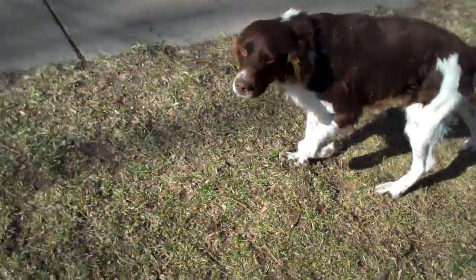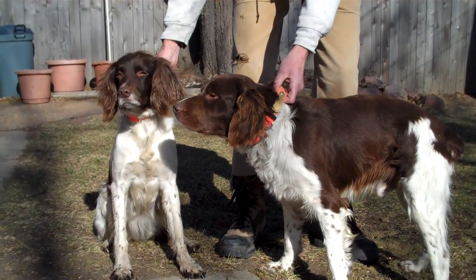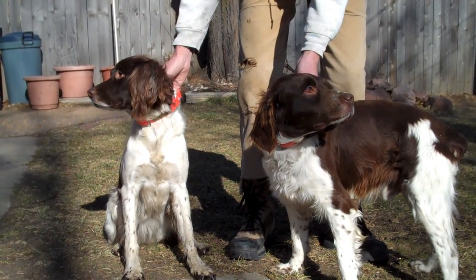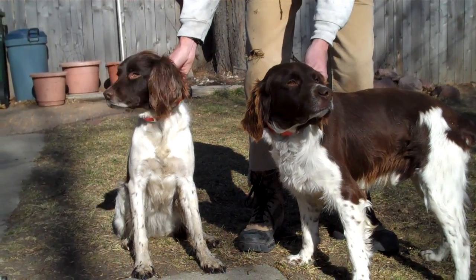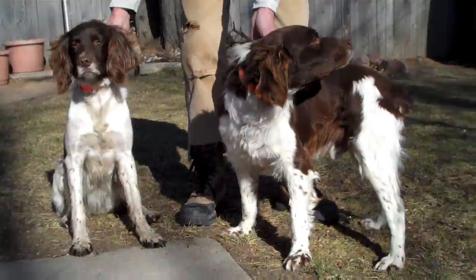Stubby gets along great with our other dogs. Here he is with our six-year-old English Springer Spaniel. They're both liver and whites, so they look quite a bit alike. But Stubby looks like a traditional Brittany.